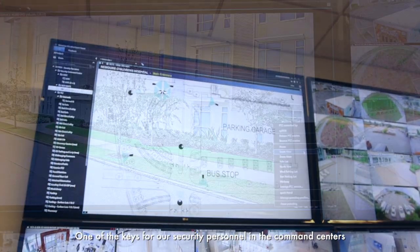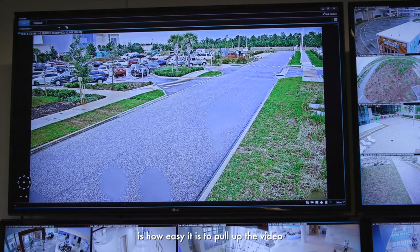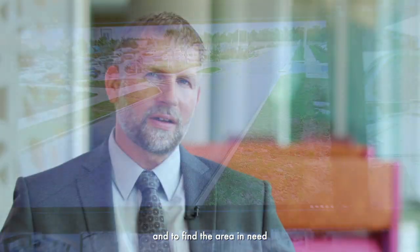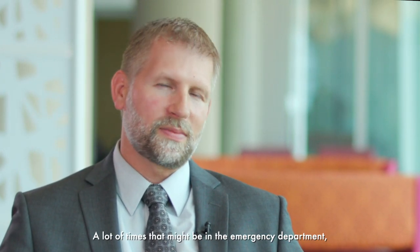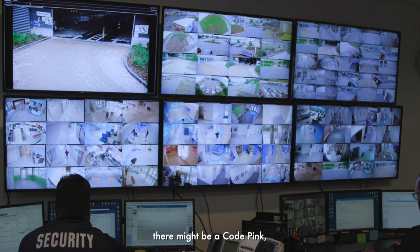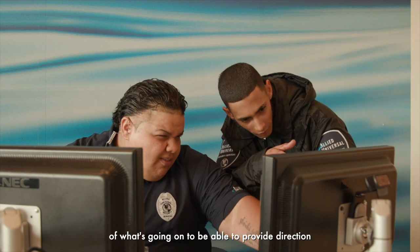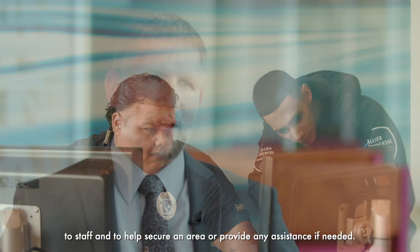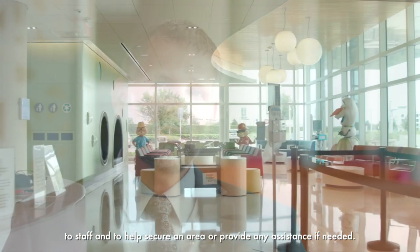One of the keys for our security personnel in the command centers is how easy it is to pull up the video and to find the area in need — to acquire information and see what's going on. A lot of times that might be in the emergency department, it might be in the parking lot, there might be a code pink, and they need to assess the location to provide direction to staff and help secure an area or provide any assistance if needed.